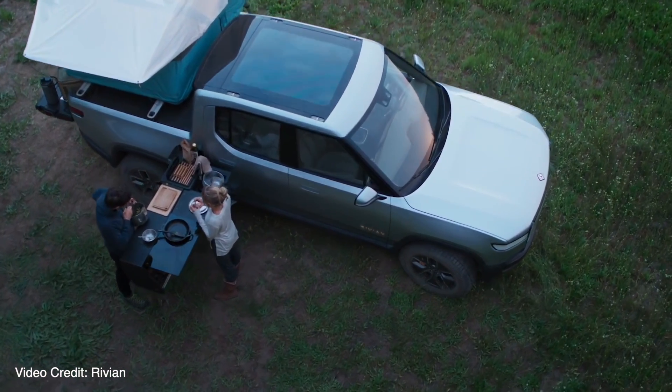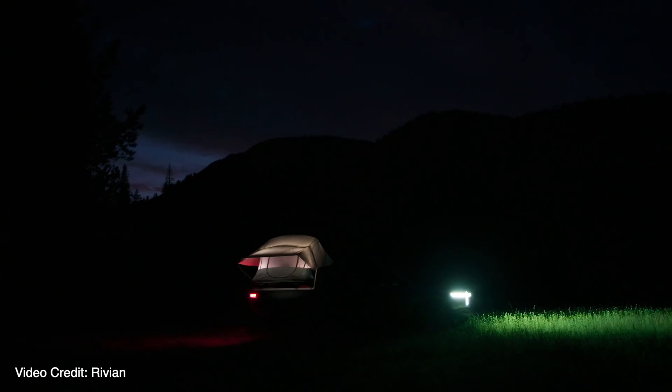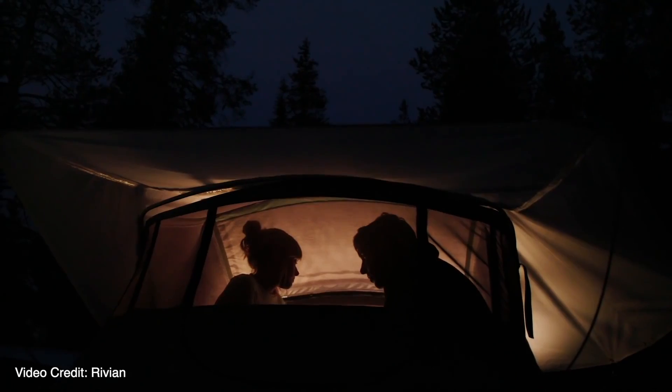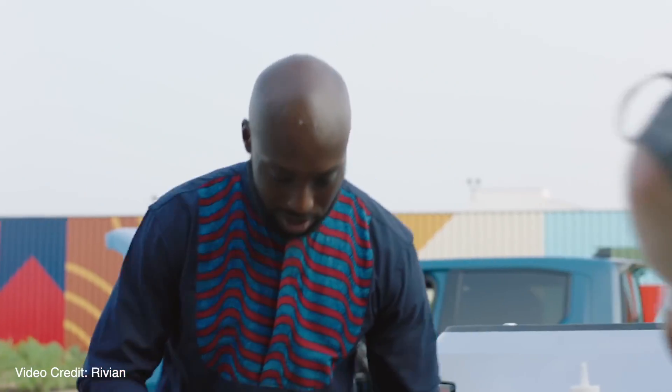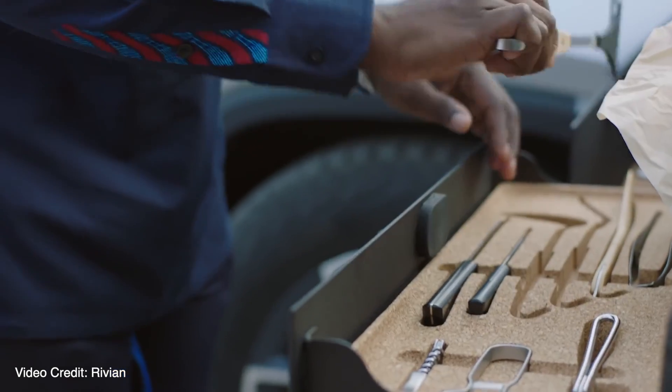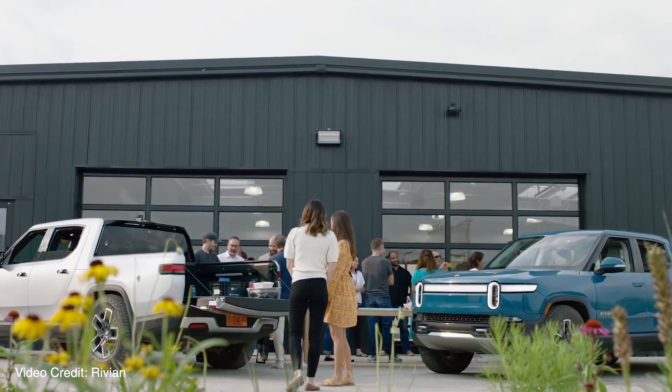Trust me. It's so well engineered that we didn't actually have a meal there except for breakfast one day that wasn't cooked on the camp kitchen. So you're talking about 50 plus people by the time you got the guests and the teammates from Rivian that were there — 100 percent cooked on two camp kitchens in their event space.